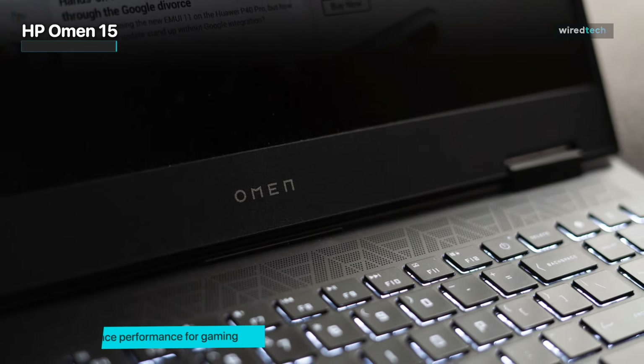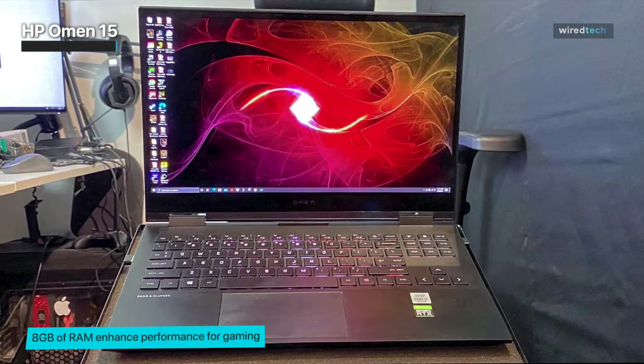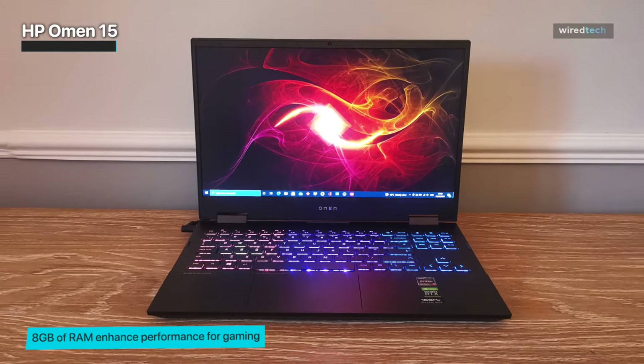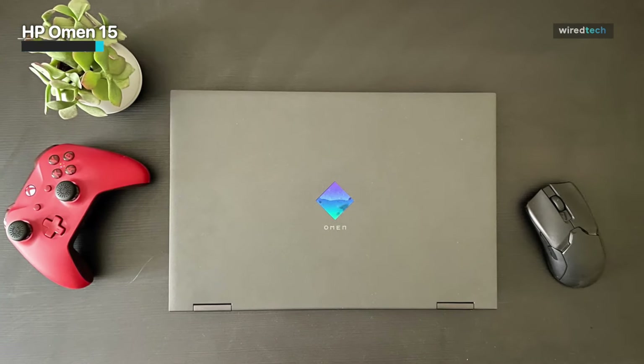The laptop also features advanced thermal management technology to keep it cool during intense gaming sessions. With its sleek and stylish design, the HP Omen gaming laptop is a great value for gamers on a budget who want a reliable and capable machine.